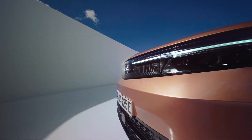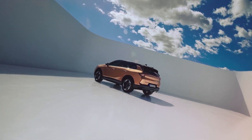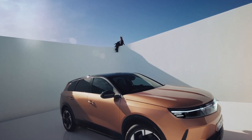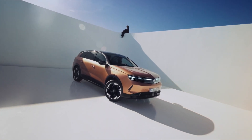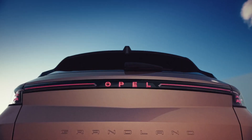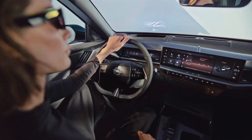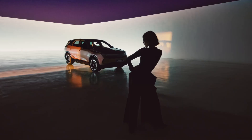Opel's ergonomic AGR certified seats are a highlight, offering adjustable lumbar support and features such as heating and massage options, enhancing comfort over long distances. The vehicle also introduces a new Pixelbox storage solution, a semi-transparent compartment that allows for the visible, secure storage and charging of smartphones.